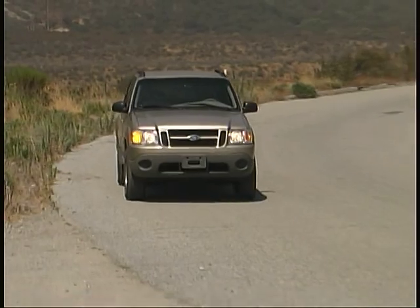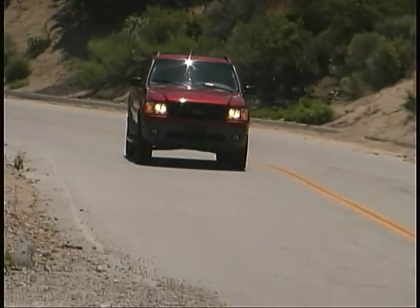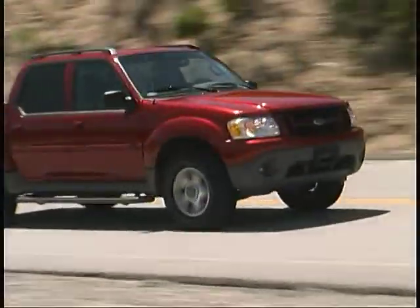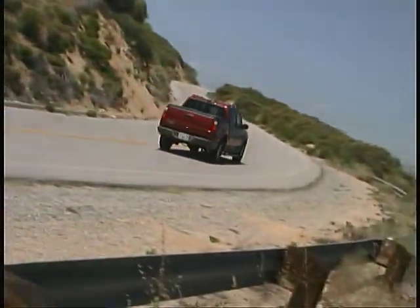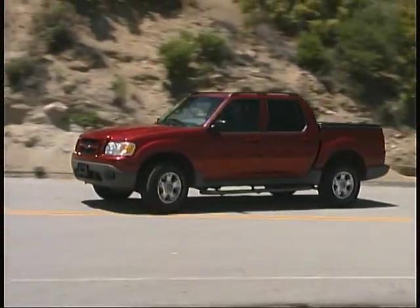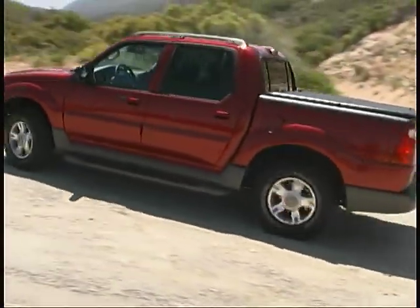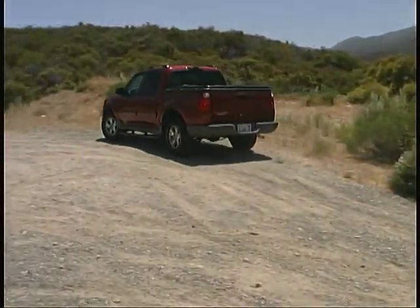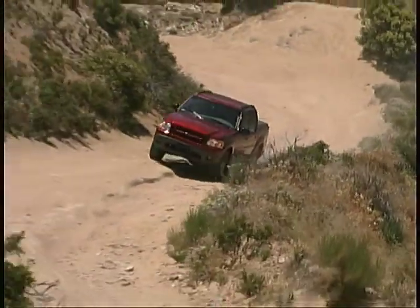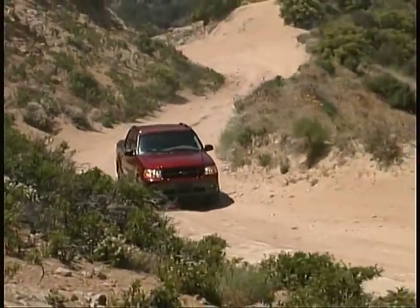Prices for the Sport Track start at a bit over $23,000 and move up to over $30,000 for fully loaded models, making it a solid value for a vehicle that handily walks the line between comfortable SUV and rugged pickup truck. Ford's Explorer Sport Track has been around for a while, and there are now a number of competitors that have joined the fray in this dual-purpose category. But the Sport Track is still absolutely worth your attention.